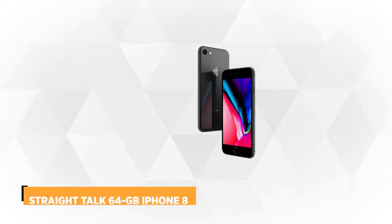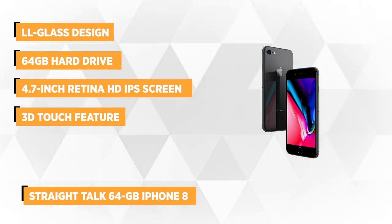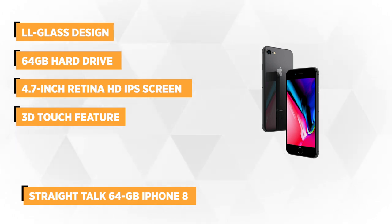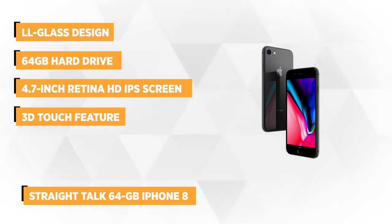Our first item is the Straight Talk 64GB iPhone 8. This space-gray Apple mobile device is packed with nice features like the solid-state home button, good cameras, and wireless charging capacity. It's a new generation, all-glass design Apple phone that features a 64GB hard drive to store all your downloaded apps, photos, and videos.